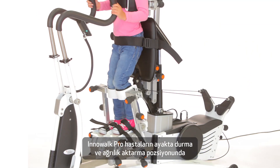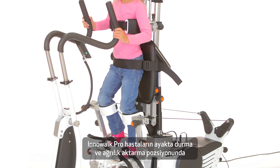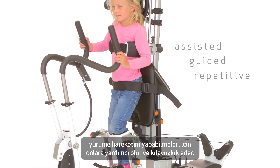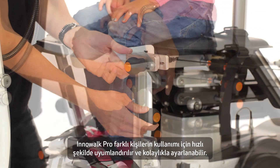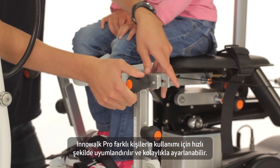Inowoc Pro is a fantastic medical device that offers the patient assisted, guided and repetitive movement in an upright weight bearing position. Inowoc Pro is very flexible and it can easily be adapted and adjusted to the patient.